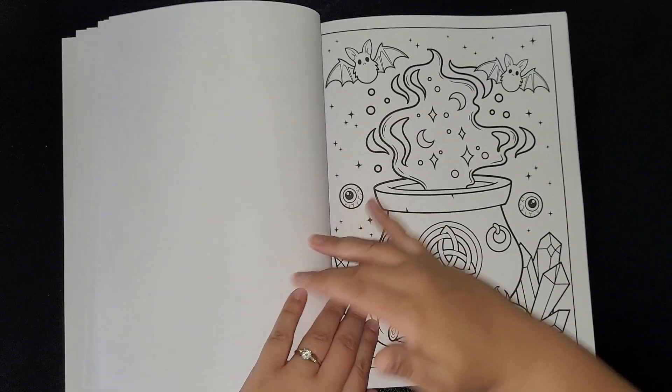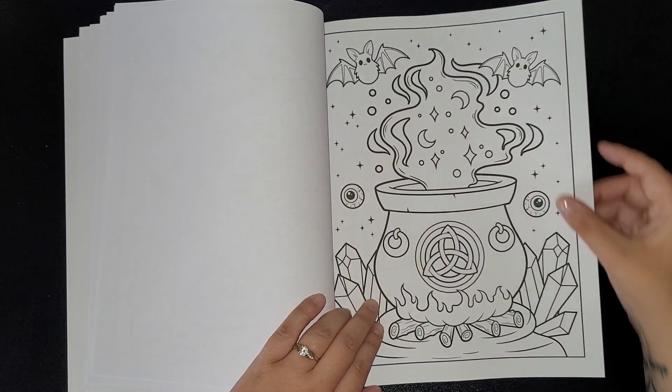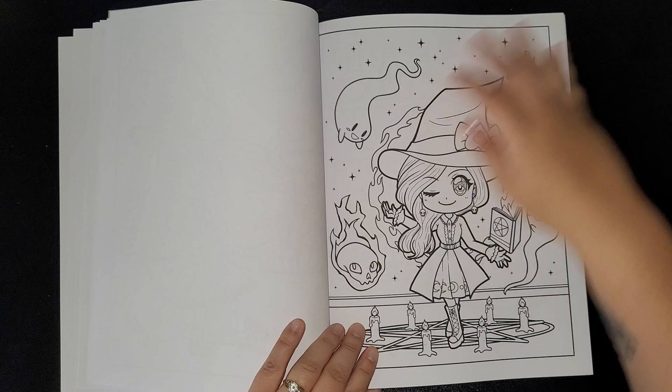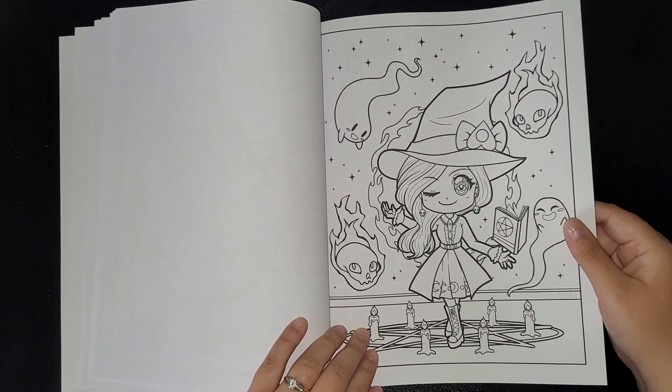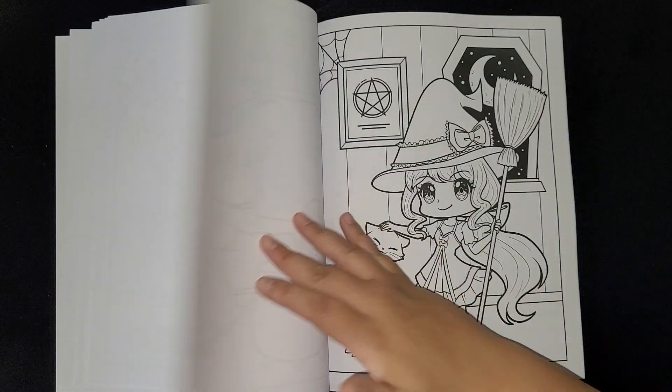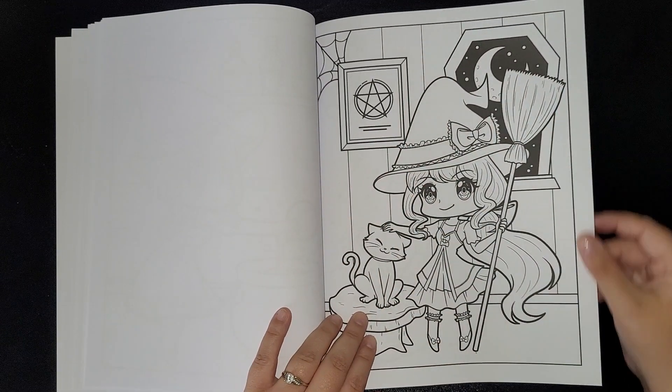There are nice designs, not too intricate. It'll take you just a few hours rather than days. So if you get fed up coloring all those intricate designs, you can just revert to a book like this.